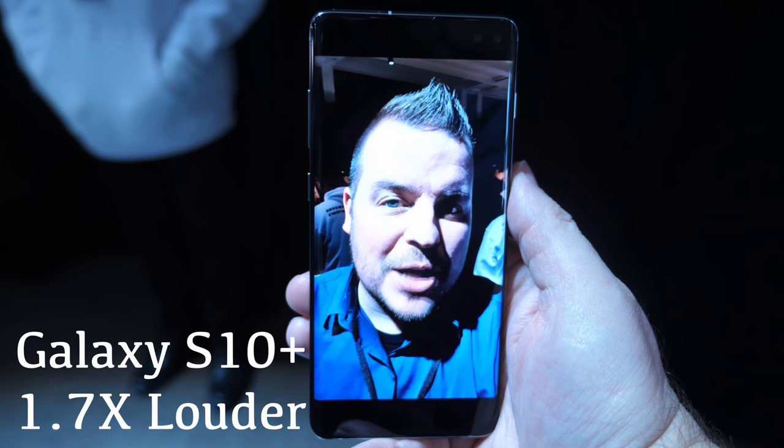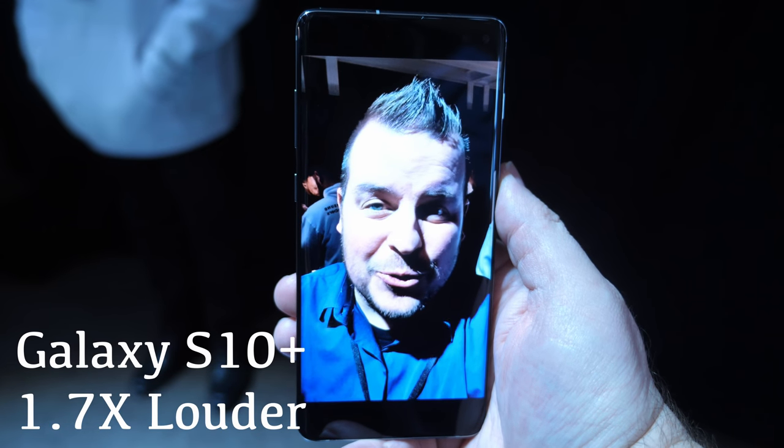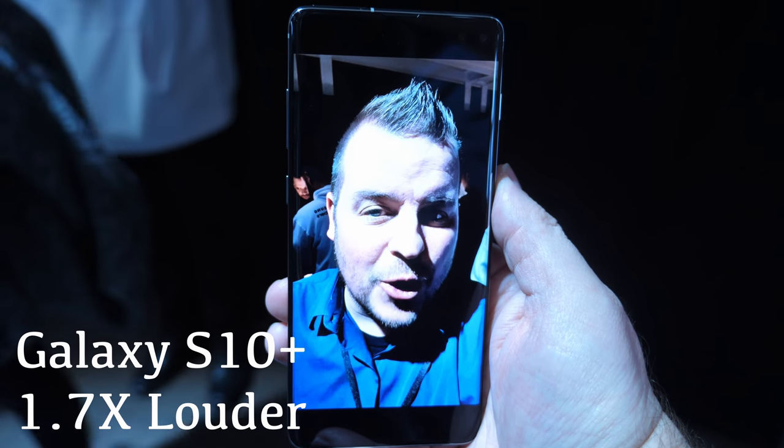Another super impressive thing about this phone is the audio it produces. It is very loud and very clear. I have a comparison video I'll show you in a second comparing Galaxy Note 9 volume versus this, and this trumps it by like two or three times — very impressive. I was shocked that they've improved the speakers this much. This is a test of the Galaxy S10+ front camera shooting in 4K, along with just a few photos and videos taken so far.